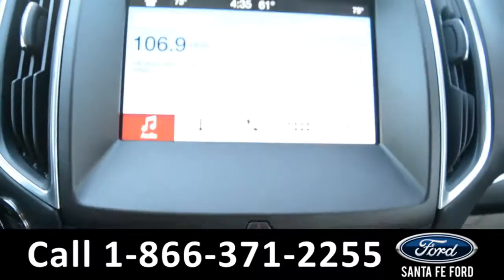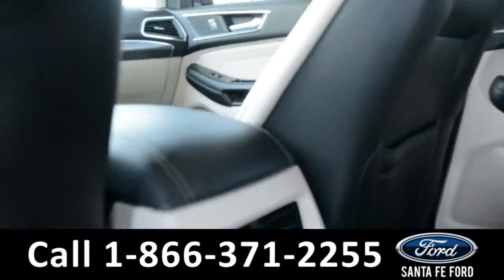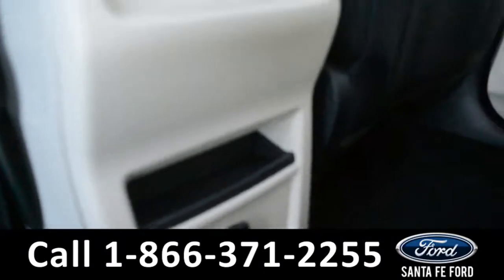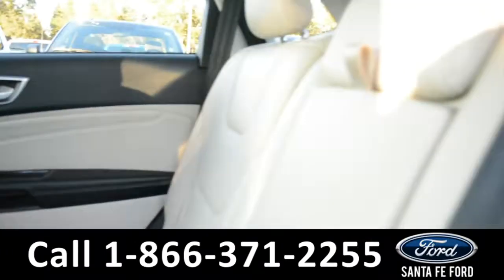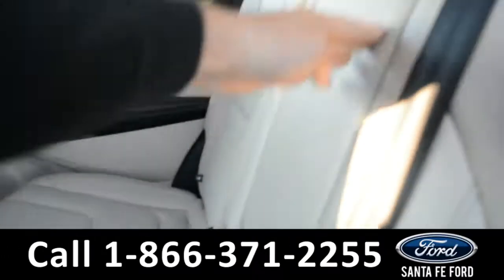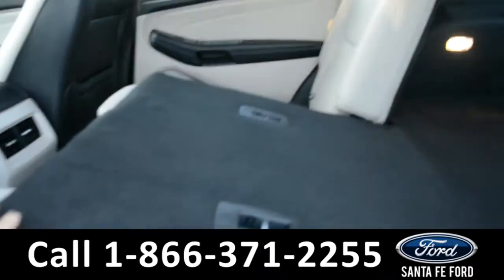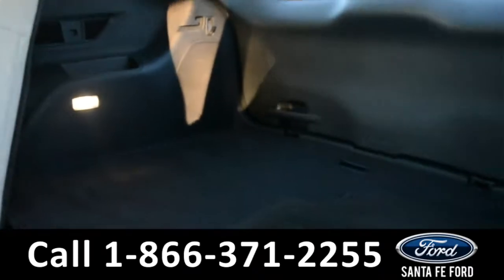Now let's take a quick look into the back row. In the back row, there are rear AC vents with a 12-volt plug-in. The middle seat does come down for an armrest and two cup holders, and these seats do fold down, giving you access to additional storage space through the trunk.